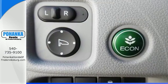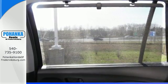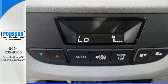With safety in mind, the multi-angle rear-view camera allows for a better view of what's behind you, cleverly utilizing three different angles.